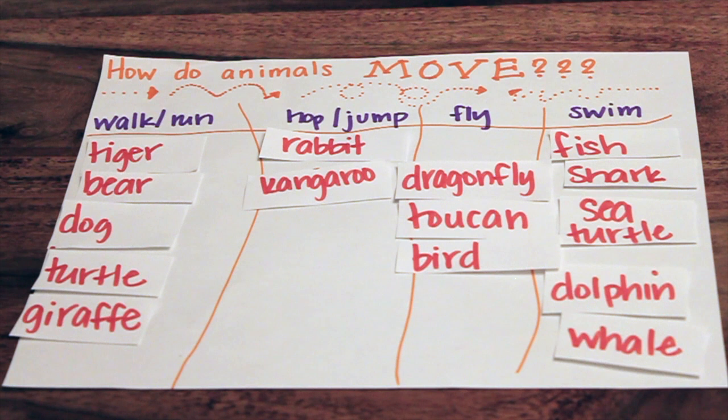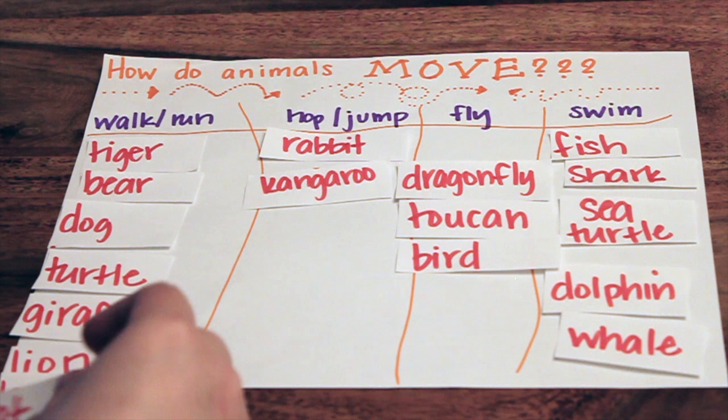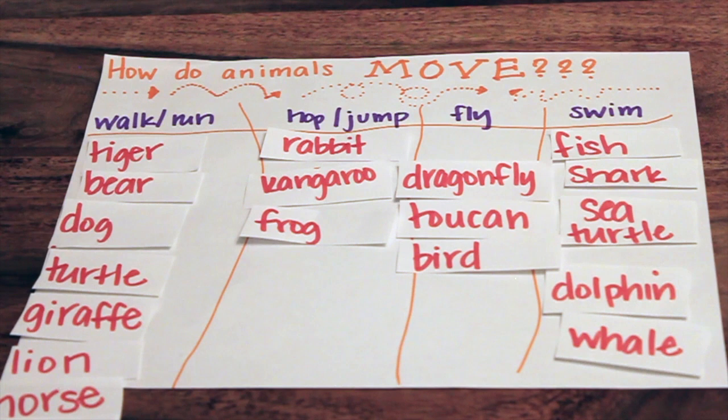Lion. Walk or run. Horse. Walk or run. Cat. Walk or run. And last but not least, a frog. Hop or jump. Good job.